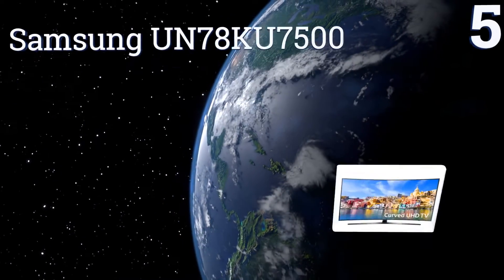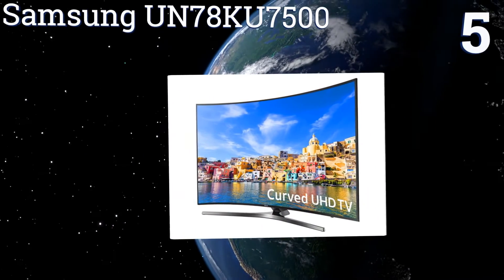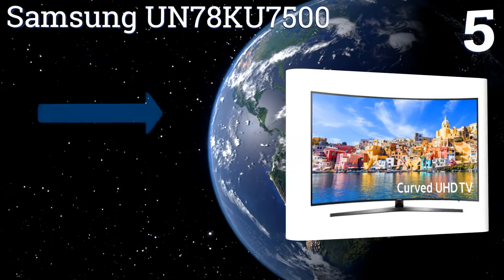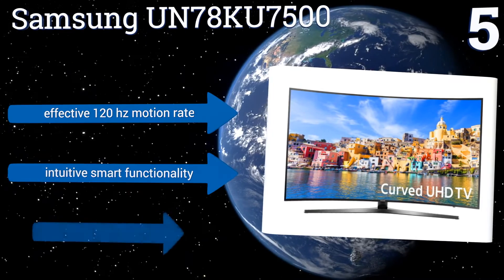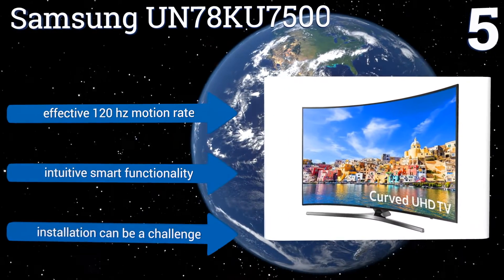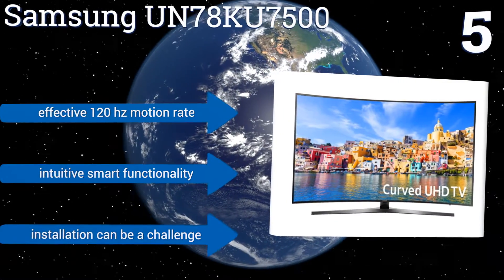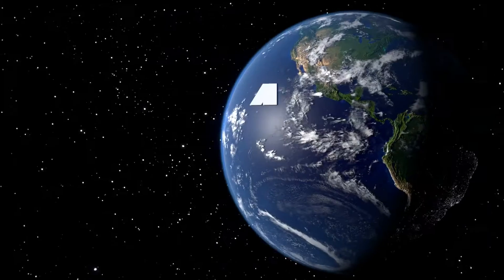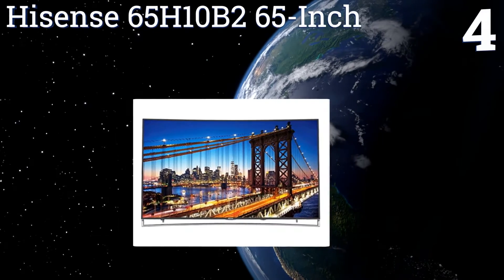At number five, to truly appreciate 4K resolution you either need to sit right on top of your set or get a screen large enough to show off the format's capabilities. At 78 inches, the Samsung UN78 KU7500 is big enough to convince any UHD holdouts that they're missing something. It features an effective 120Hz motion rate and intuitive smart functionality, but installation can be a challenge.